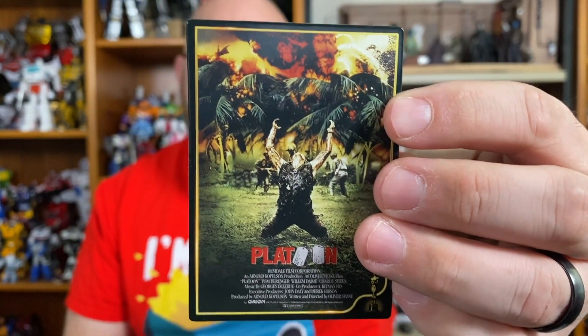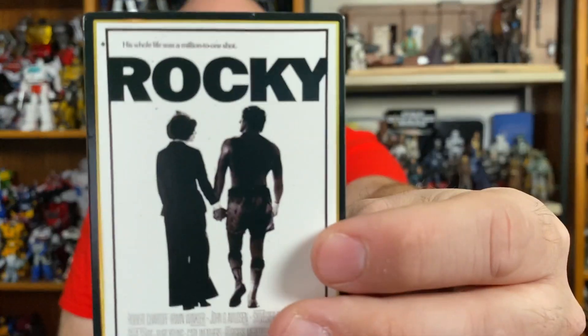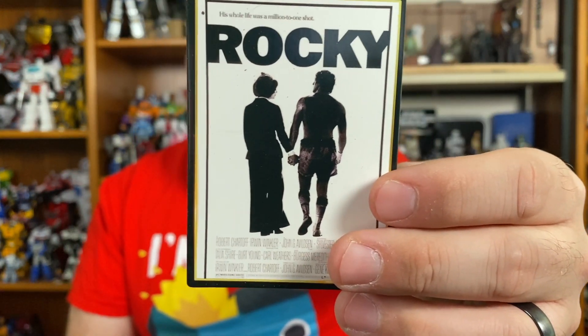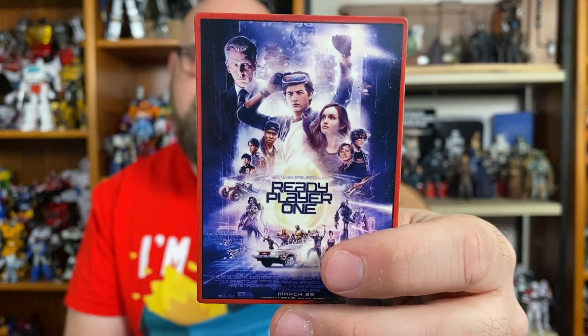Next we have cards for movies and TV shows. The first one is Platoon, directed by Oliver Stone, released on December 19th, 1986, and it ran for 120 minutes. I've actually never seen Platoon. Next we have Rocky, a classic Sylvester Stallone movie directed by John Avildsen — I actually never knew who directed Rocky. It was released on December 3rd, 1976. And then lastly we have Ready Player One, a book and movie I'm not super into. It was directed by Steven Spielberg, released March 29th, 2018. I fell asleep watching it on an airplane one time.